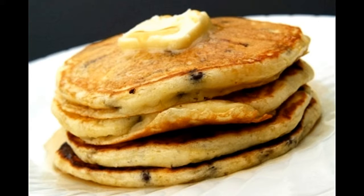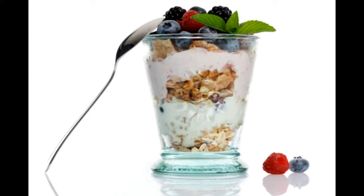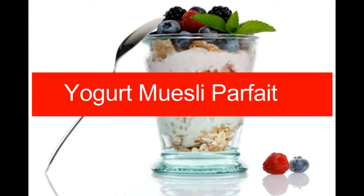Stir it all together so that there are no lumps left. Add the chocolate chips and make sure the batter is the right consistency. Place a nonstick skillet on the stove over medium-low heat. With a ladle, pour batter over the skillet and let it cook until the edges turn dry. Flip the pancake over and let it cook on the other side. Once golden brown on both sides, remove from the skillet onto a plate. Spoon some butter over them and serve with syrup.